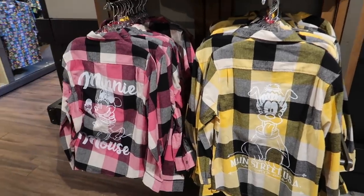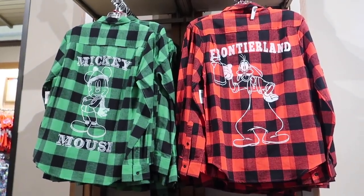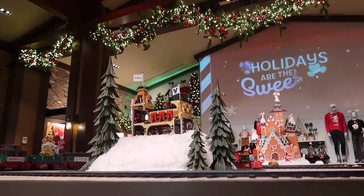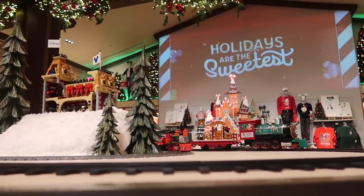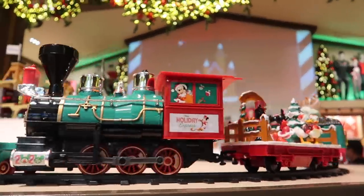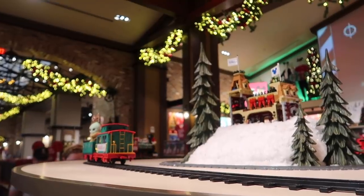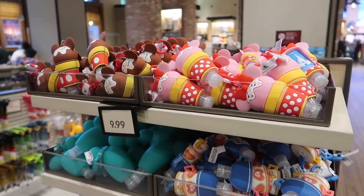We have Mickey Mouse and Goofy saying hello from Frontierland, a really cute Minnie Mouse, and Pluto representing Main Street. I love that the flannel colors correspond to the character. Every time we're in World of Disney we watch the cute little train go by, but I noticed something really special from across the room — that is so cute!